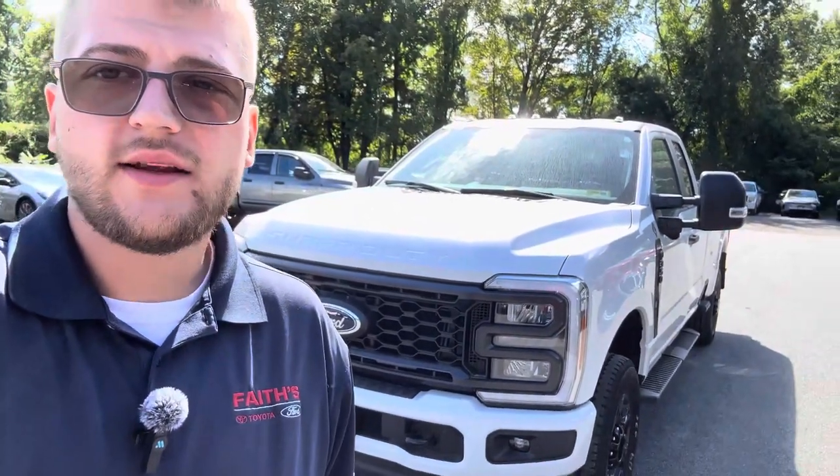Hey there Chris, this is Bryce at Faith's Toyota Ford. I just wanted to take a quick second and show you this beautiful brand new F-350.